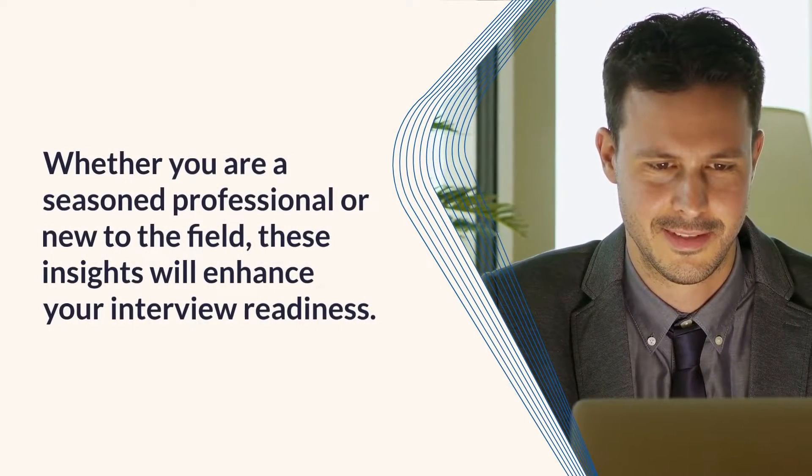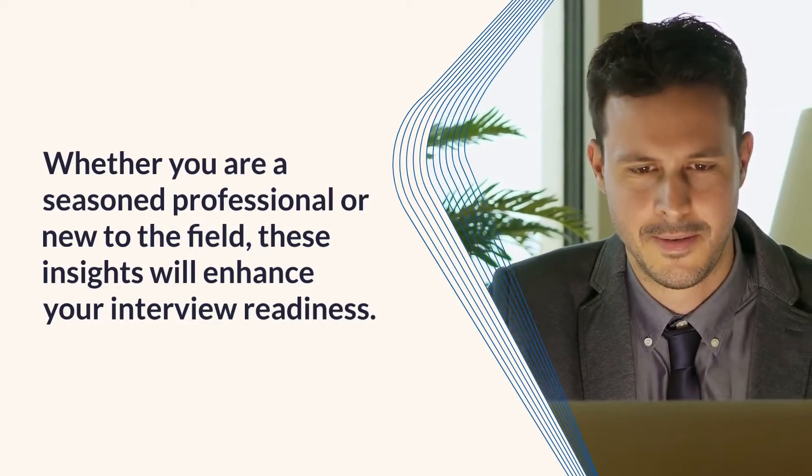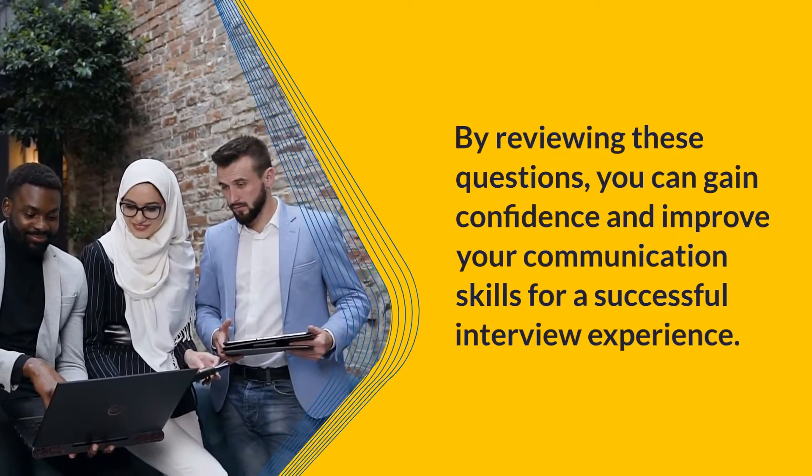Whether you are a seasoned professional or new to the field, these insights will enhance your interview readiness. By reviewing these questions, you can gain confidence and improve your communication skills for a successful interview experience.